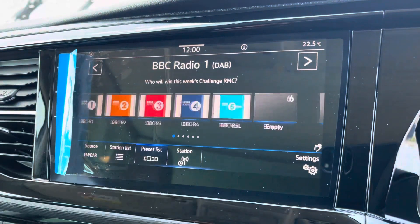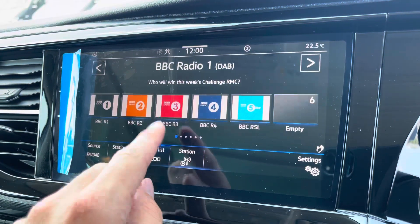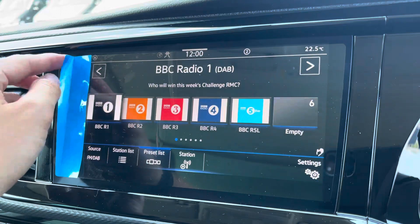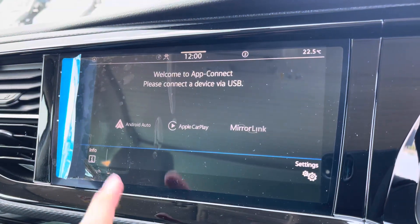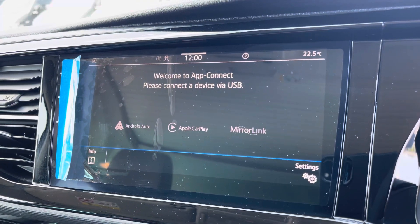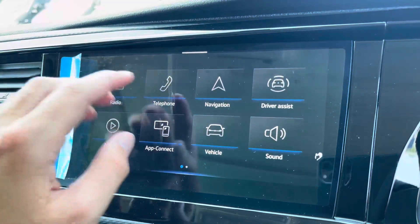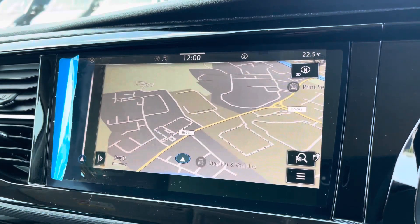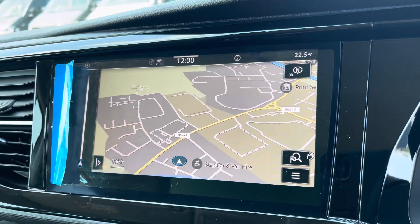We start off with the digital radio, where you're able to listen to and find all your favorite radio stations and set them onto the system whilst on the go — with the choice of AM and FM as well. A quick look now at app connect, where you can use Android Auto or Apple CarPlay, allowing you to access and use apps from your mobile device such as Spotify, and Google Maps navigation. Here we have your navigation, which is extremely easy to use, offering multiple route guidances to your required destination.